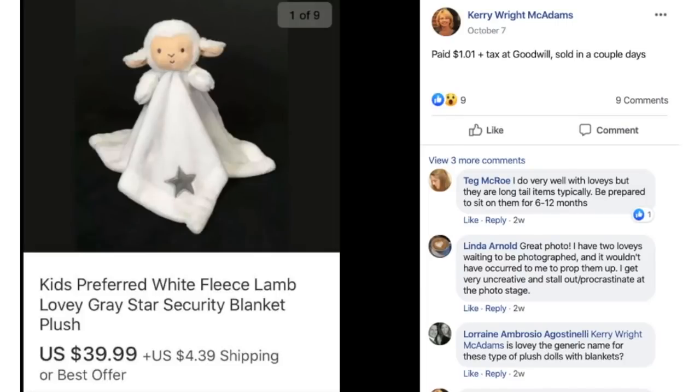Carrie paid $1.01 plus tax at Goodwill, sold in a couple of days. This is a lovey — the brand is Kids Preferred, a white fleece lamb with a gray star. That's the buzzword for the little stuffed animal attached to a blanket. These can be mixed in with toys, linens, or the baby section — it's a hybrid of a blanket and a toy. These can be really high profit. Check out my playlist with my top 100 items.